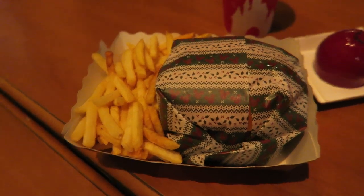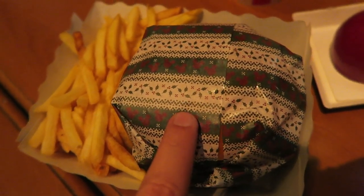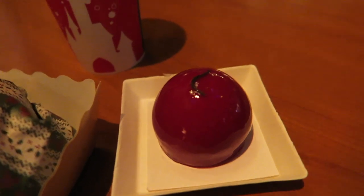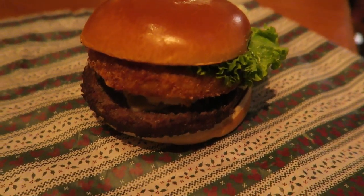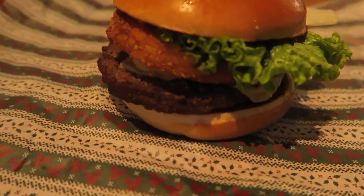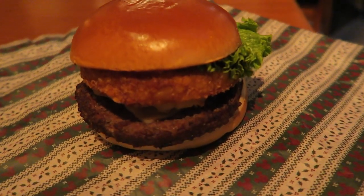Here's our Christmas menu with the burger, which is still wrapped — but look at the paper, the ugly sweater paper. I love it. And the Christmas ornament dessert. I can't wait to try this. Here's our Christmas burger. It does look nice. It really looks like the picture — that's the first time that happened. Picture perfect.